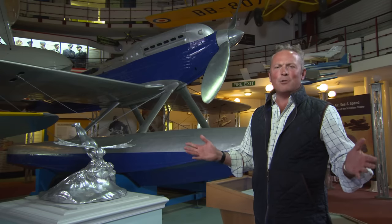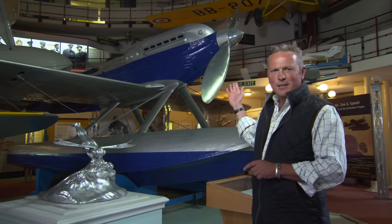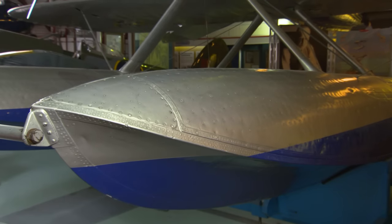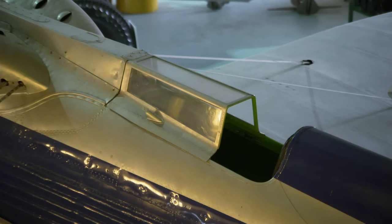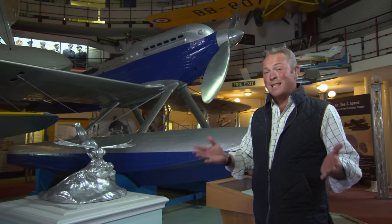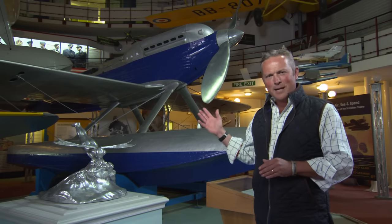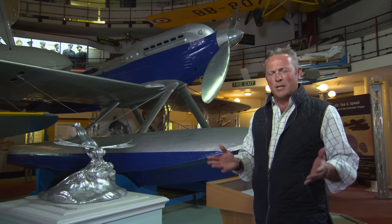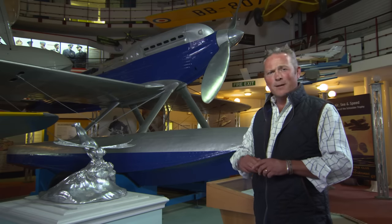Today we are in Hampshire — or to be precise, at the Solent Sky Museum in the heart of Southampton. This is the Supermarine S6B, grandfather of the legendary Spitfire. It was the brainchild of aircraft designer R.J. Mitchell, who during the first quarter of the 20th century designed some of the fastest and most successful British aircraft of all time, as he pursued the dream of winning the Schneider Trophy, which this design helped win back in 1931. Later on I'll be back here finding out how the skies above Hampshire became a hub of British aviation.